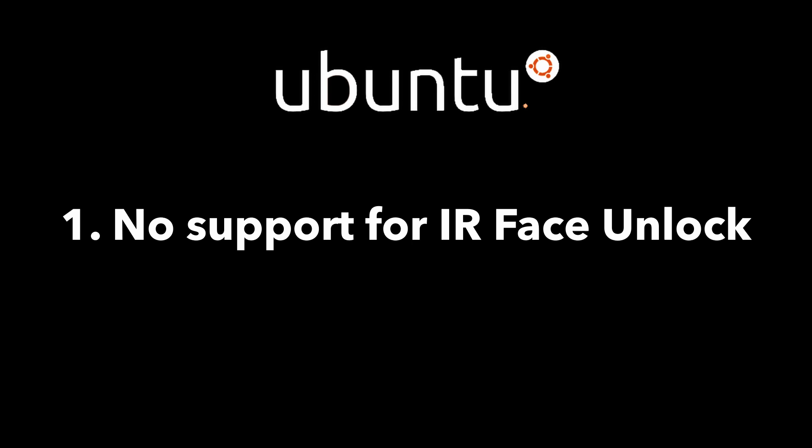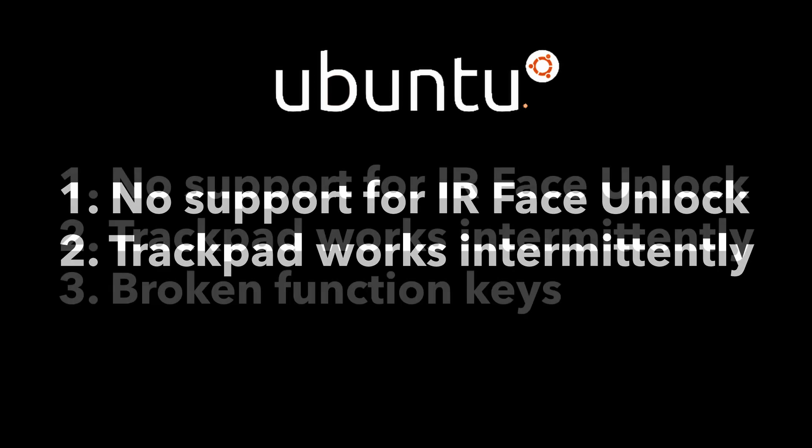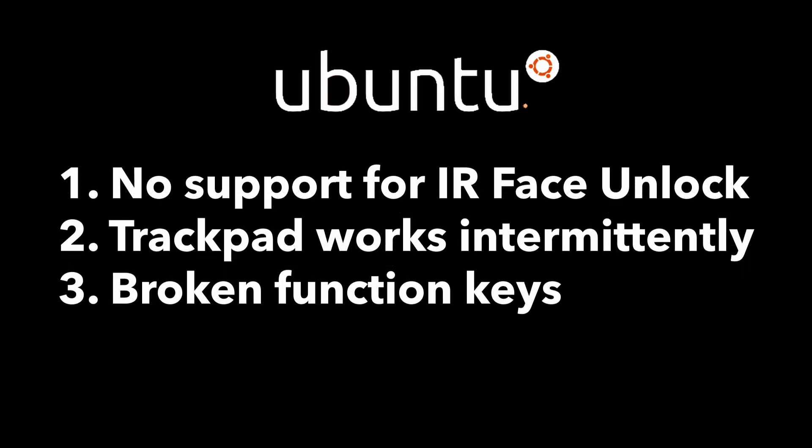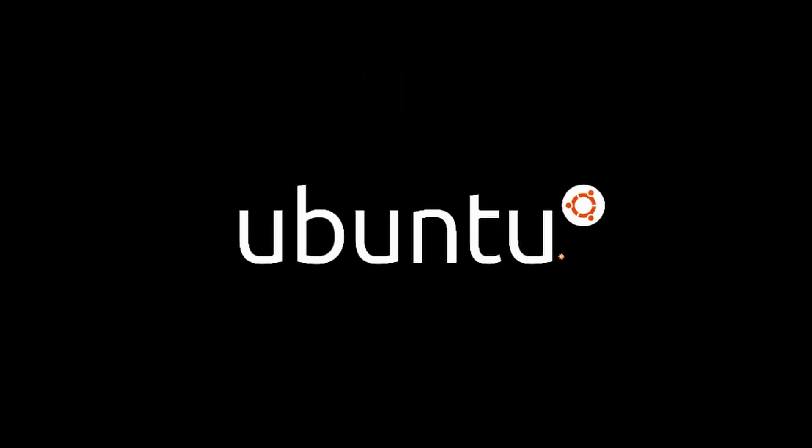Right off the bat, I found 4 problems with Ubuntu running on my laptop. Firstly, there was no support for my Windows Hello IR face unlock. Next, my trackpad would work intermittently, but a reboot or two would usually fix it. Thirdly, a few function keys did not work — the brightness up/down keys, the lock key, the camera disable key, and a few others. Lastly, I usually use my laptop with another monitor. My laptop screen is 4K while my monitor is 2K, and unlike Windows, Ubuntu on X does not allow setting different scaling per monitor. I also was not able to encrypt my Ubuntu partition, as earlier tries resulted in Ubuntu breaking itself after a software update.